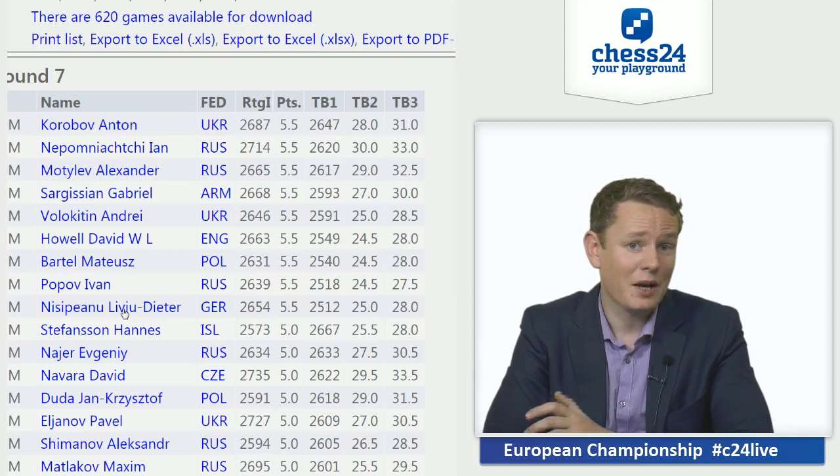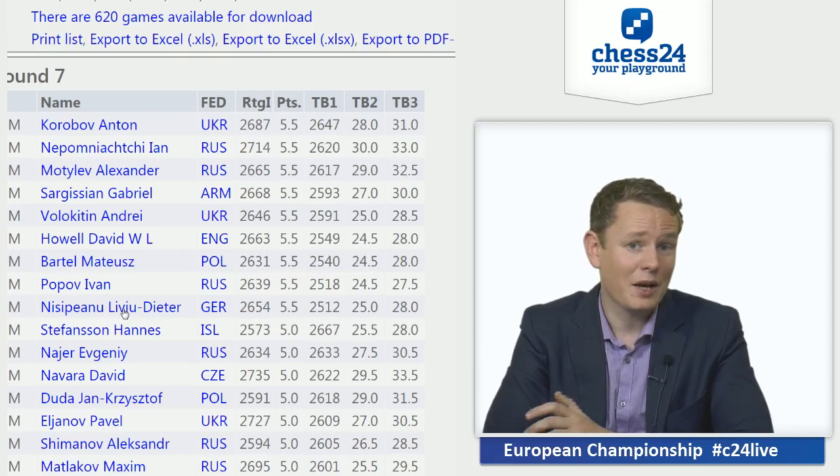As I mentioned in earlier videos, both guys are not so much in it to win it, but in it to end amongst the first 23, which qualify for the World Cup — which is a bigger tournament than the European Individual under the current structure. Anyway, we'll keep you posted if there's exciting games. Thank you for watching this video, subscribe to the channel, check out chess24.com, do all the good things, and we'll see you back here shortly. Thanks for watching, bye.